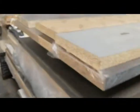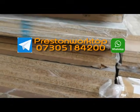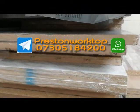That's a pre-order. It's all in. Just come in, pick one, take it, gone. Done. Interested? Give us a call on 07305 184 200. Based in Preston. Cheapest workshops anywhere.